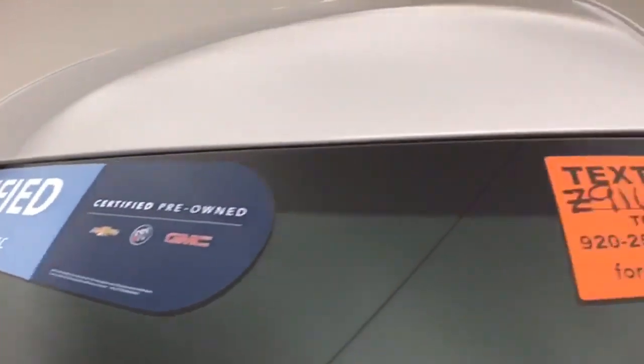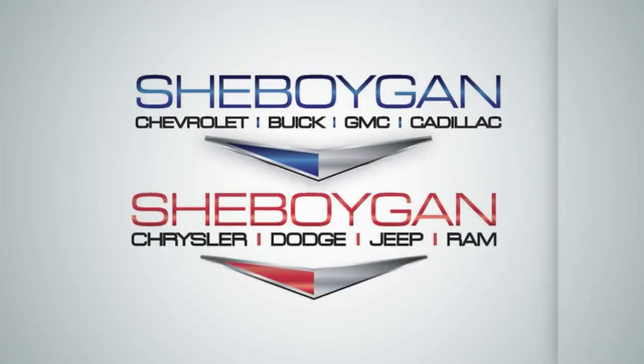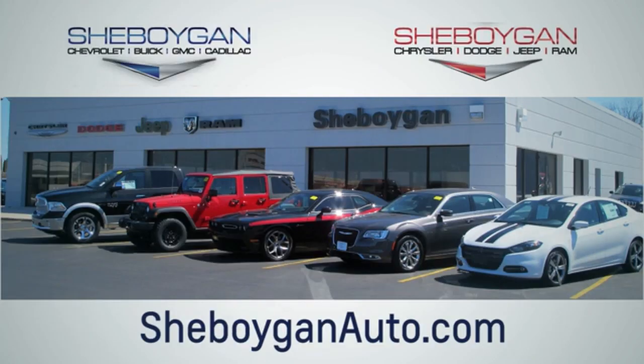Don't forget about that GM certification protecting your investment. For more information, please go to sheboyganauto.com. Choose Sheboygan Auto. We are conveniently located at 3400 South Business Drive, or at 2701 Washington Avenue in Sheboygan, Wisconsin. Sheboyganautos.com.